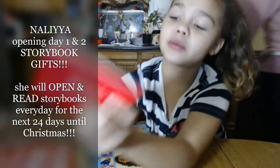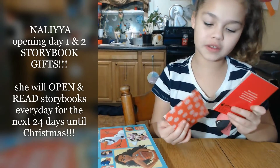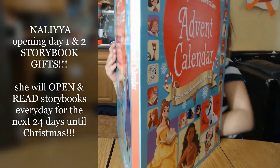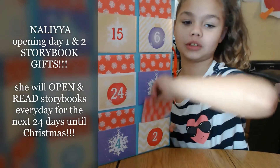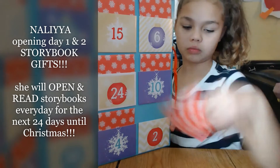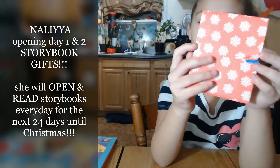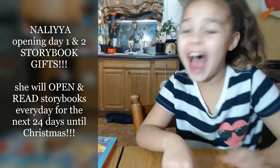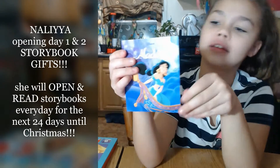I haven't read the second one yet because I opened it today. Last night I opened the 101 Dalmatians one, and this morning I opened the other one. I'm going to put this back and get the other one out. This one ripped a little bit because my sibling opened it on accident. Let's see what story - it's Aladdin!